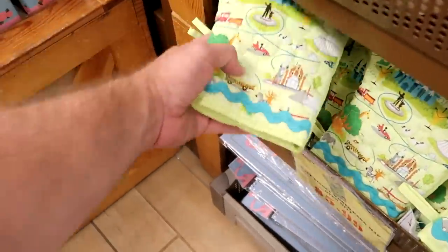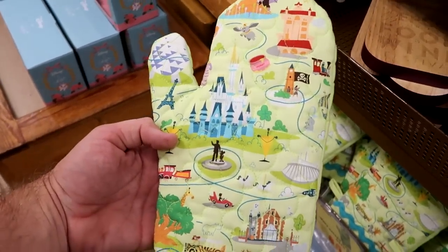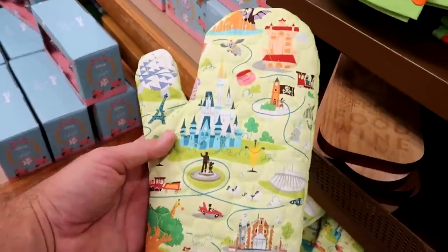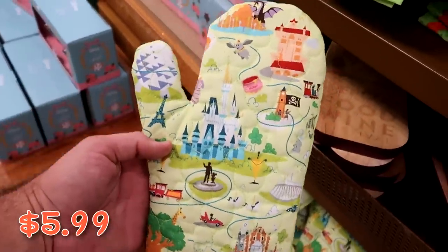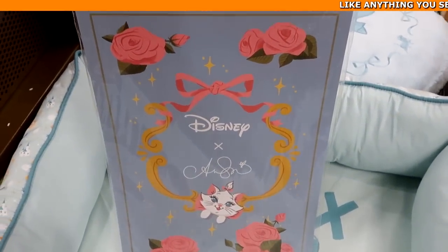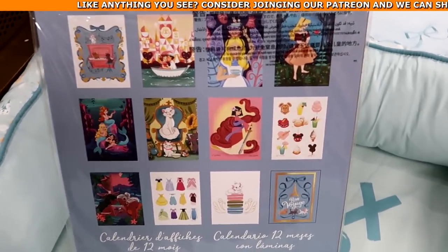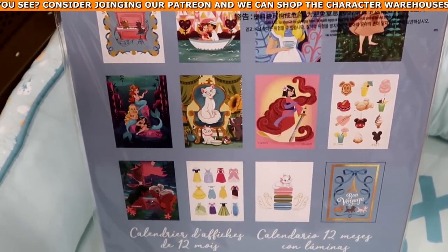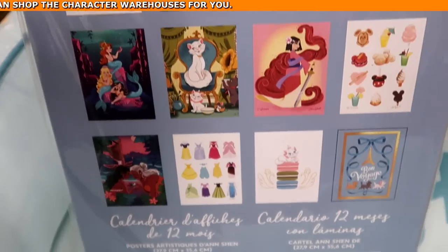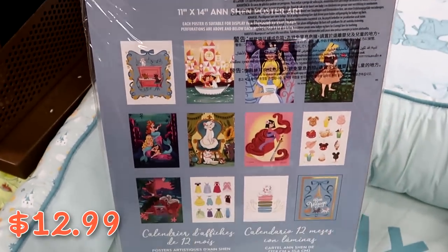They have really nice hot pads and oven mitts — one with Walt holding Mickey's hand, Cinderella Castle, Dumbo, and the Hollywood Tower Hotel for only $5.99. Brand new to the Character Warehouse is a poster calendar — the back shows different Disney snack posters, Marie, Princess Ariel, all the different princess dresses, Bon Voyage, and It's a Small World — for $12.99 from $27.